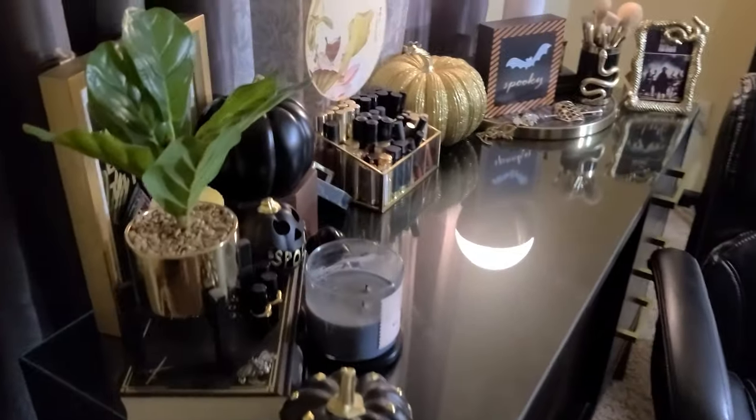I also tidied up in the studio and put Halloween stuff out. If I'm cleaning and doing all this stuff, that means my mental health is not 100% — I clean when I'm upset. If I'm cleaning house like this, that means I'm not doing great up here and suffering a little bit.